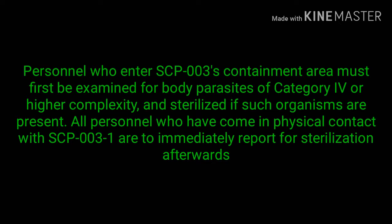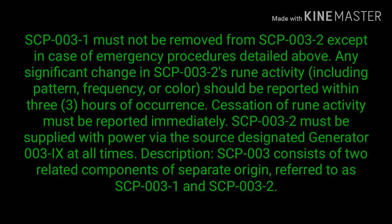Personnel who enter SCP-003's containment area must first be examined for body parasites of category 4 or higher complexity and sterilized if such organisms are present. All personnel who have come in physical contact with SCP-003-1 are to immediately report for sterilization afterwards. SCP-003-1 must not be removed from SCP-003-2 except in case of emergency.